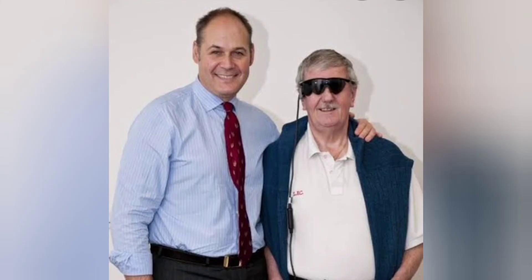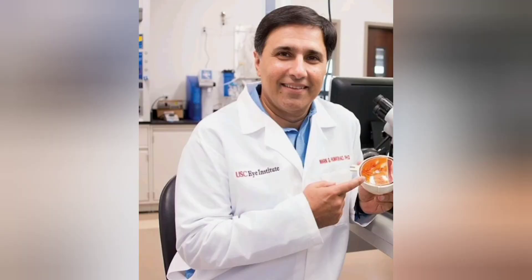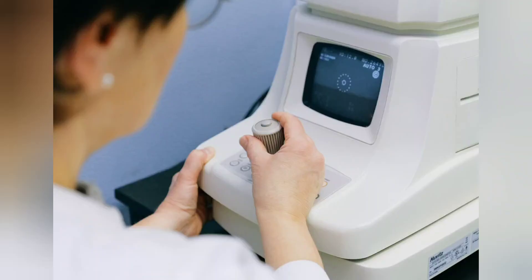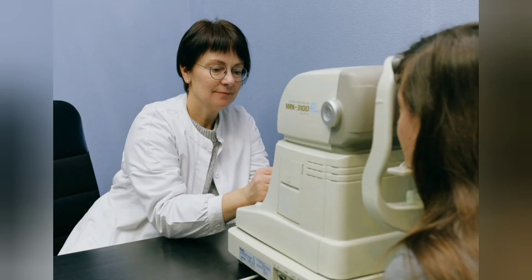Mark Humayun has developed Argus II, commonly known as the bionic eye, which restores vision to most blind people. By merging medical science and engineering, Mark's invention is a miracle for people suffering from inherited retinal degenerative disease that leads to blindness in old age.